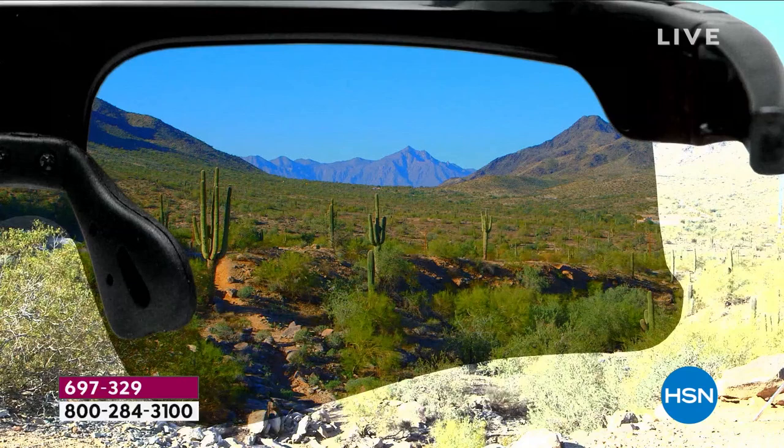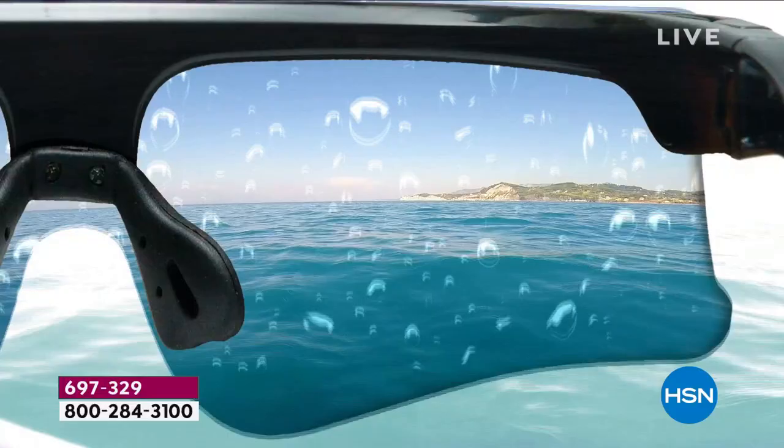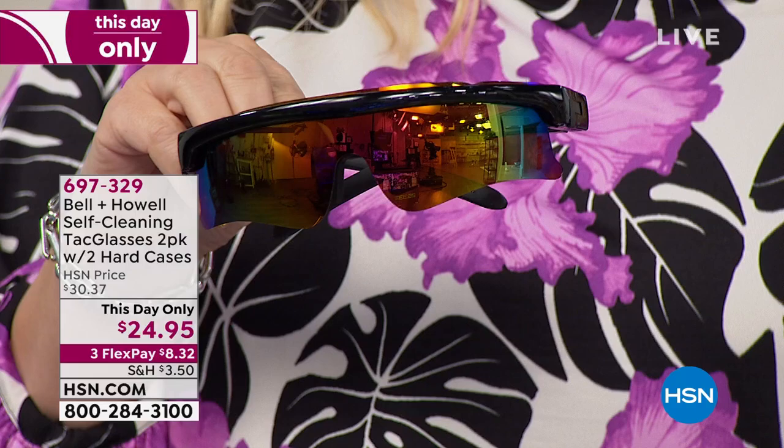You're getting two pairs with two cases, plus a soft cloth — which you don't actually need since these are self-cleaning. Leave one set in the car so you never forget them. Even the most expensive designer glasses often aren't polarized, but I can't drive without polarized lenses. At $24.95 for two pairs, no wonder it's so popular. The price goes away at midnight tonight and we only have about 1,500 left — 500 just flew out the door.